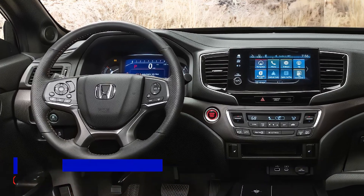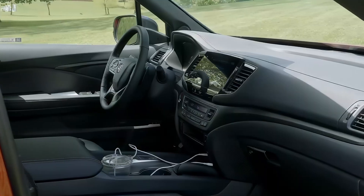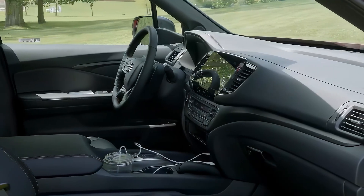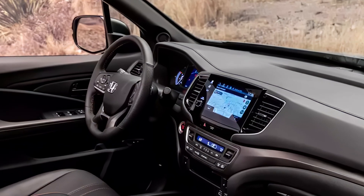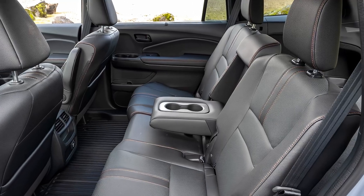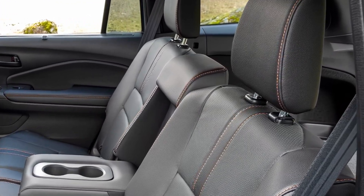The interior of the Honda Passport is more premium and refined than before, with quality materials, ample storage, and a more intuitive control layout. You'll also get an 8-inch touchscreen display, Apple CarPlay and Android Auto, wireless smartphone charging, and a 7-speaker audio system.